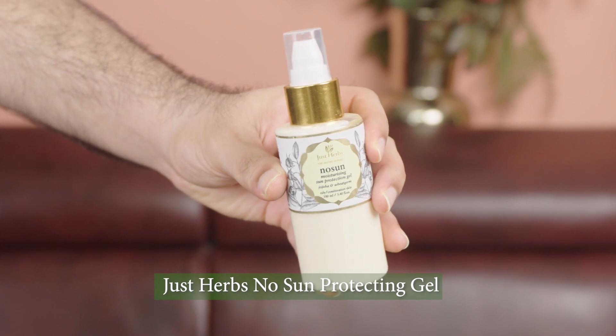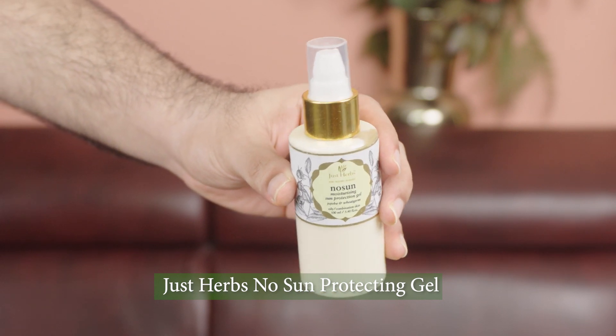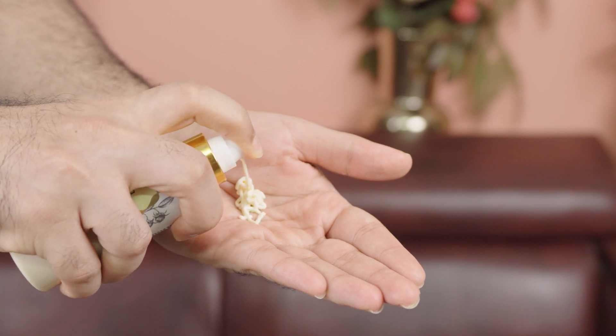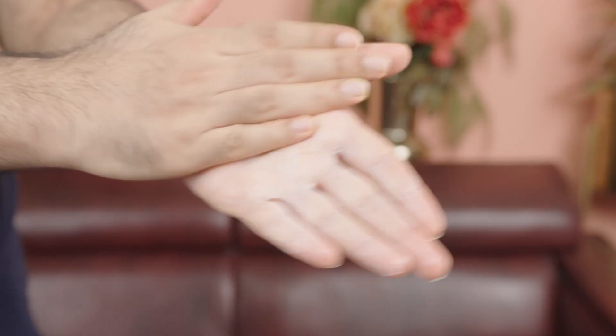While Shifa is more of a Sun Nil type of girl, I'm more of a No Sun type of guy. I hate sunscreens that are very oily and greasy, but that's why I like No Sun — it's completely lightweight, non-greasy, and completely paraben-free.